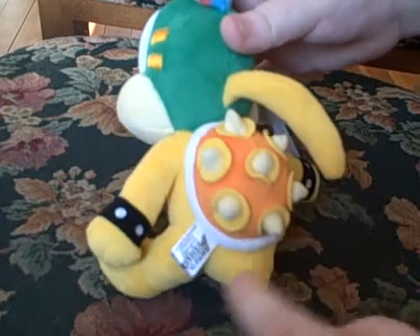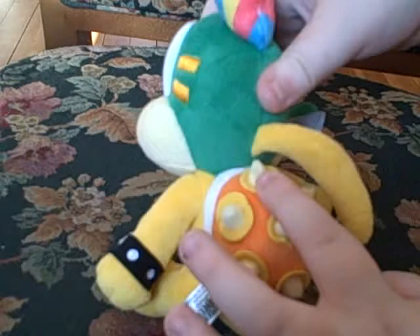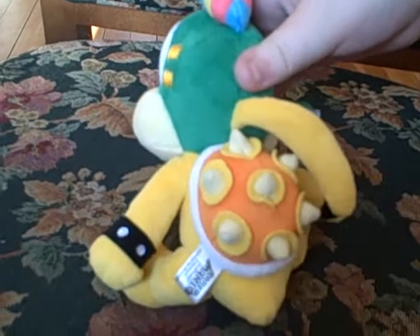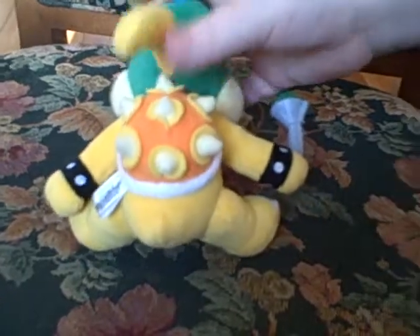And look at the spikes he has — one, two, three, four, five, six, seven, eight spikes. Oh, seven maybe? I'm not exactly sure.